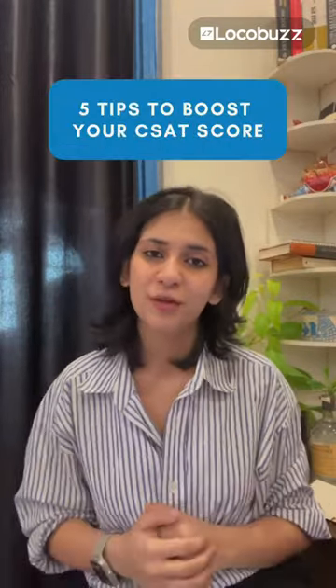Are you someone striving for a competitive edge in customer satisfaction? Here are 5 tips to boost your C-Sats score.